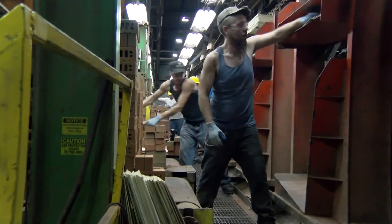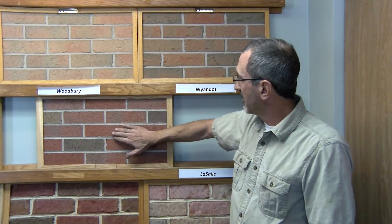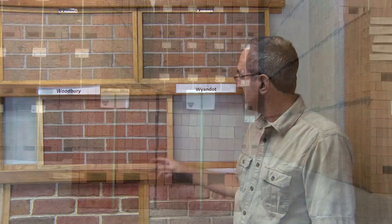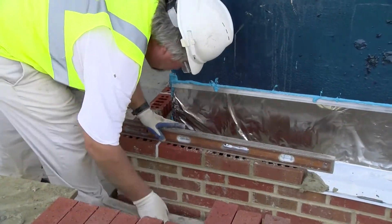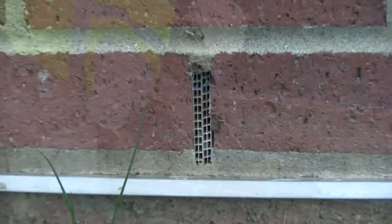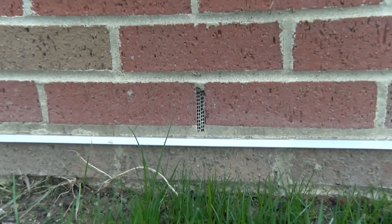To maintain a uniform assortment of colors, the bricks are hand sorted into shipping units so that as they are applied to a building, there will be an even mix of colors and textures. Finished bricks are sent to a storage yard and soon will be trucked to the building site. Skilled masons apply cement and make sure each brick is level and square.